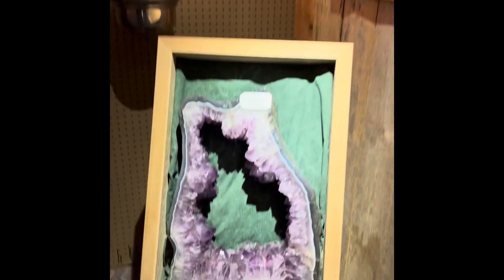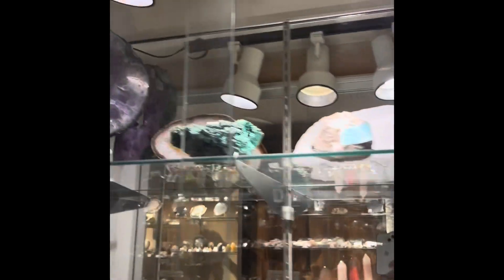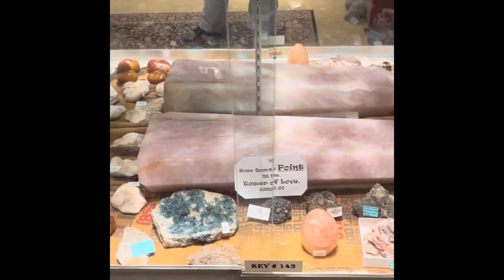This is huge. I'll look at the ones around the corner here. Someone wanted me to put this on social media because this place is amazing.